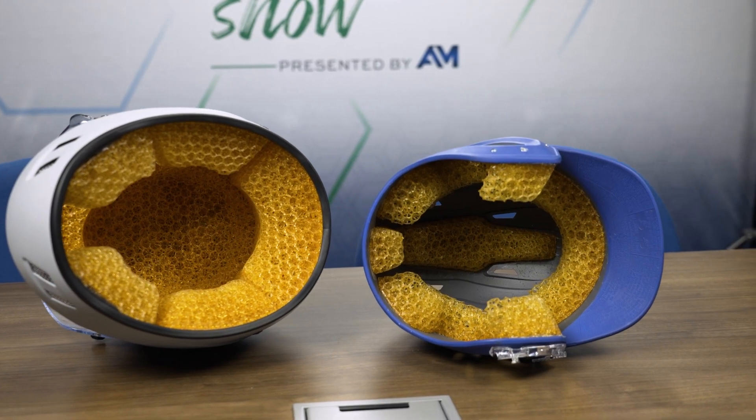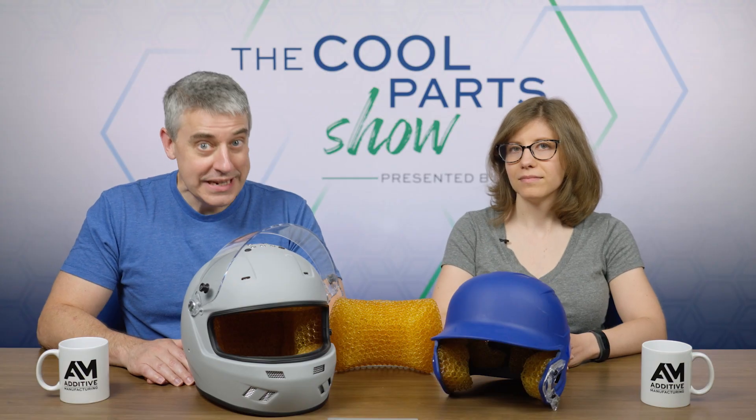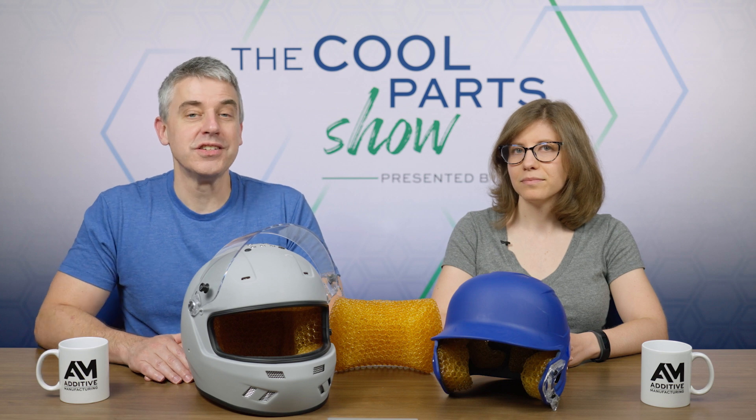Today on the show, we're going to be talking about the 3D printed pads inside of these helmets. We're going to talk about 3D printed padding, and there's a lot to talk about. But first, we are launching something new starting with this episode, something new for fans of the show — we're going to tell you about it, so stick around to the end of the episode.